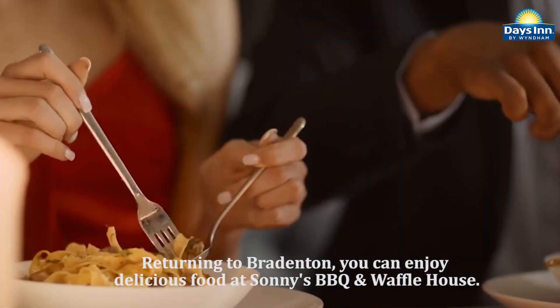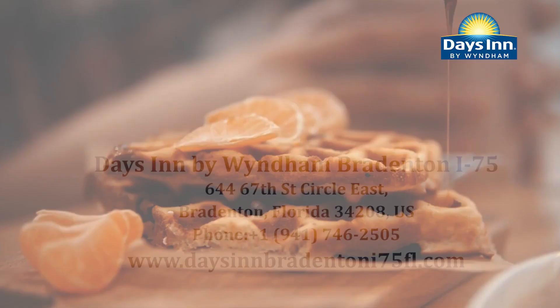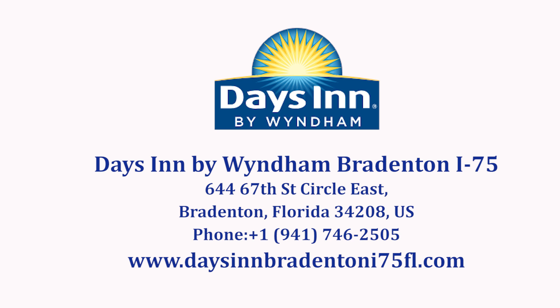Returning to Bradenton, you can enjoy delicious food at Sunny's Barbecue and Waffle House. Visit our website at DaysInBrandentonI75FL.com.